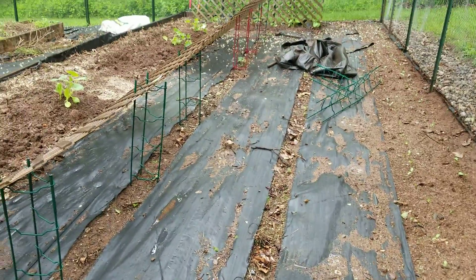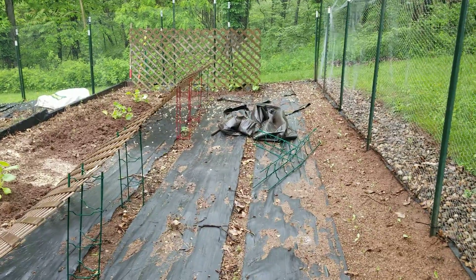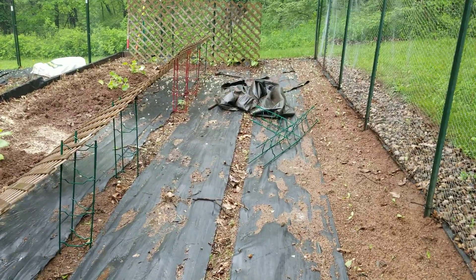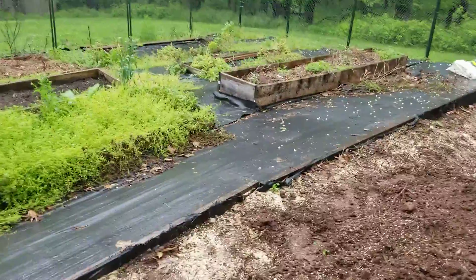The sunflowers will run the whole length of that fence way up high. We had this ground cover down last year for the corn to grow in rows, and that balled-up tarp up there — I'm going to spread that out to cover a row I may not use, but I may end up putting beets in that row.